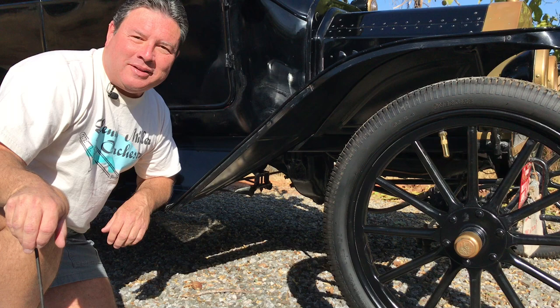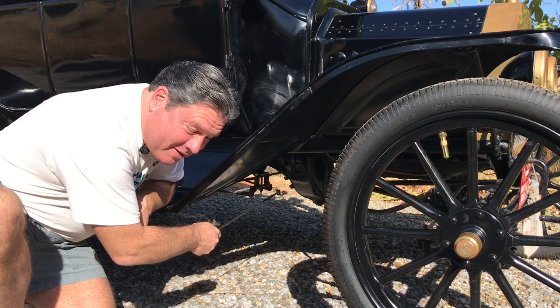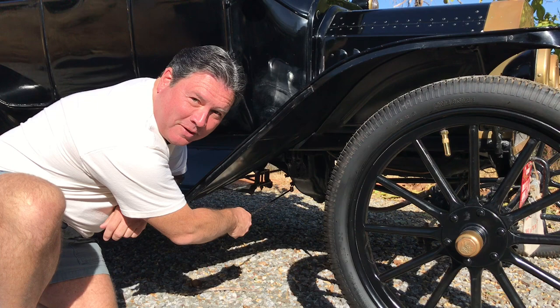So how do you check the oil in a Ford Model T? You reach under the car to one of the two petcocks at the bottom of the transmission, open the top one, and if oil comes out, it's full. Yeah, I'm serious — that's how you do it.